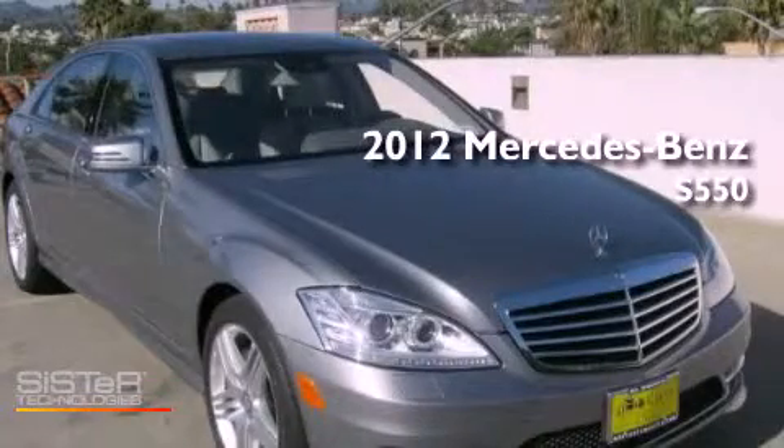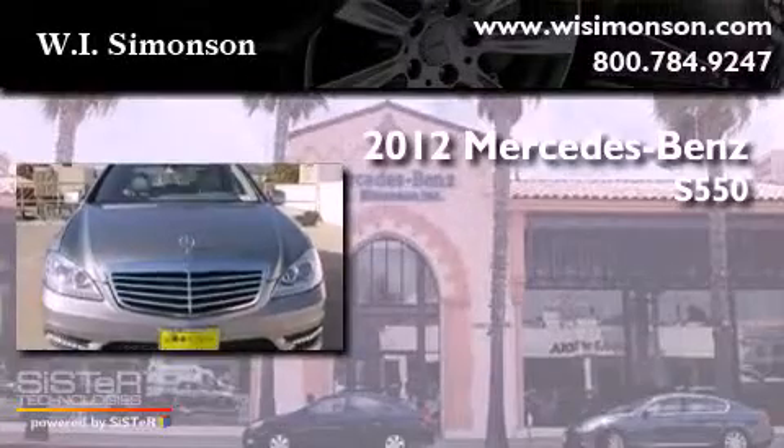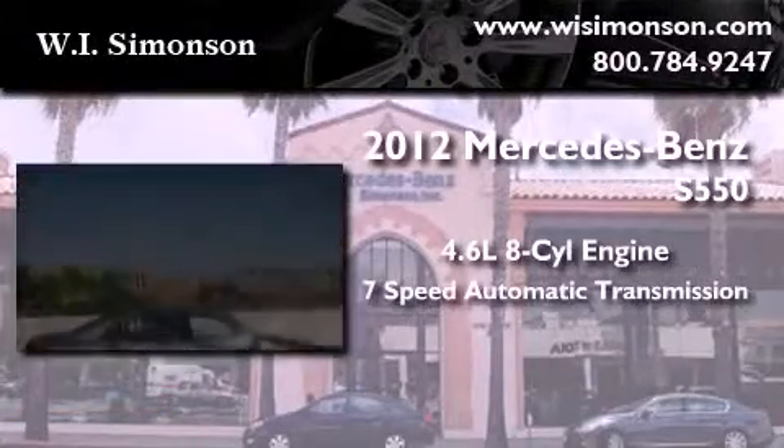This is a brand new 2012 Mercedes-Benz S550. It features a 4.6 liter 8-cylinder engine and a 7-speed automatic transmission.